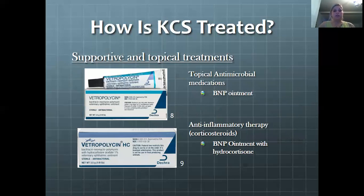Supportive and topical treatments are shown here. There's a BNP ointment, which is an antimicrobial medication applied to the affected eye to stop growth of bacteria and hinder infections from starting. On the bottom, there's another BNP but with a corticosteroid — hydrocortisone — which is an anti-inflammatory that will reduce the swelling.